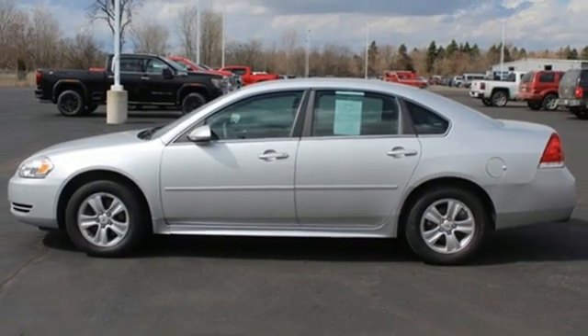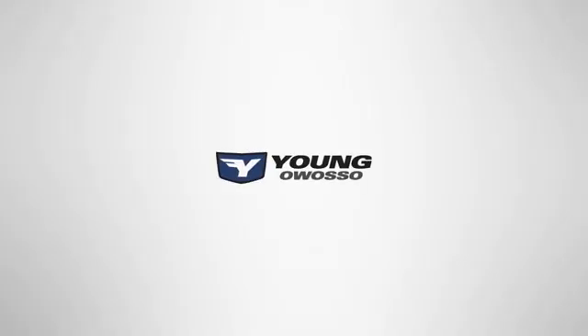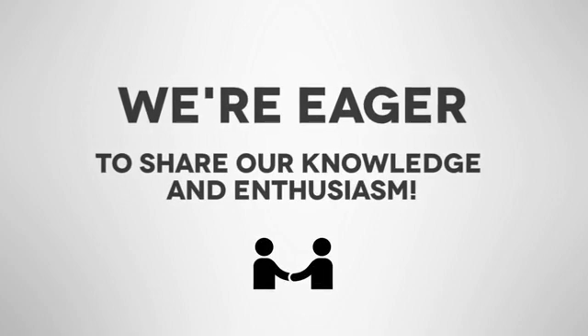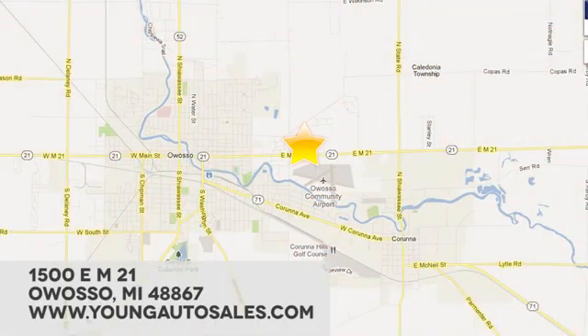Stop in for a test drive and make it yours today. At Young Chevrolet Cadillac Buick GMC, we're eager to share our knowledge and enthusiasm. We're conveniently located at 1500 E-STEM 21 in Owasso, Michigan.